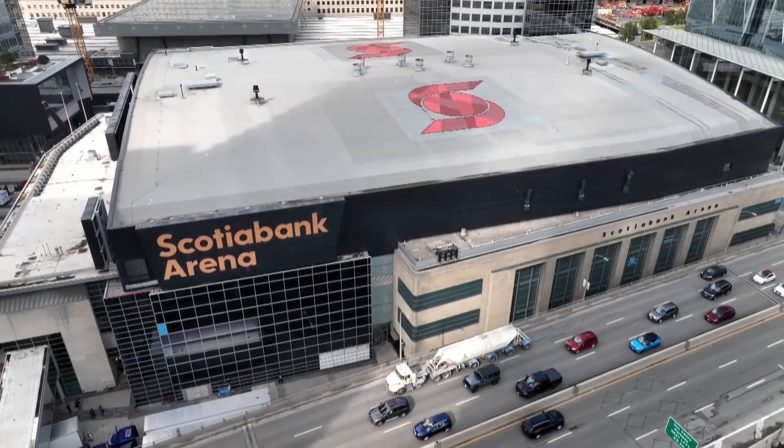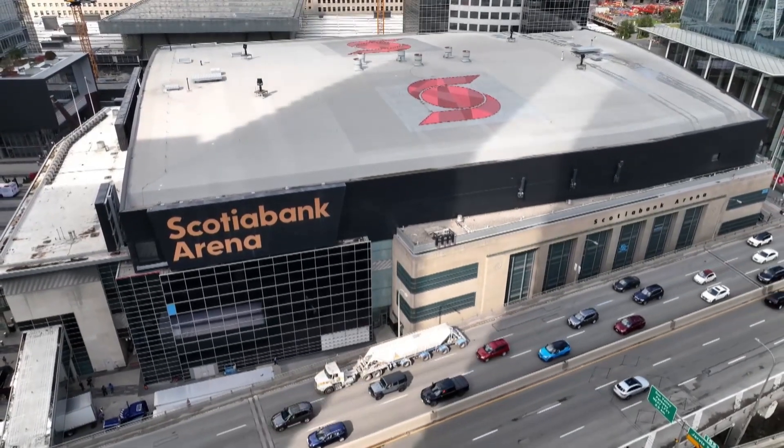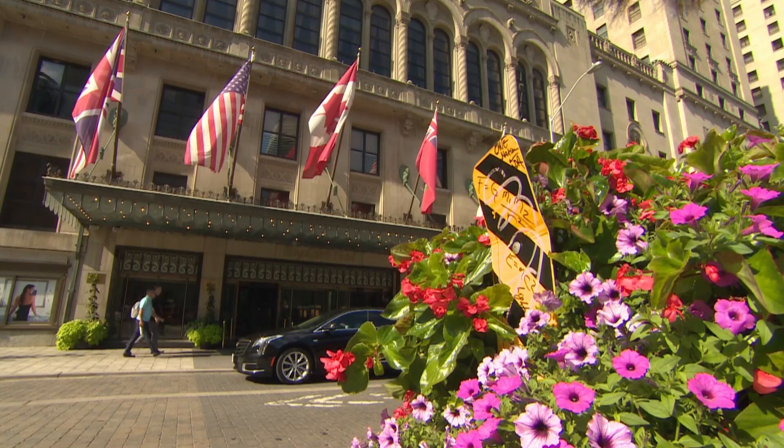The technology also cools notable landmarks like the Scotiabank Arena, the Fairmont Royal York Hotel, and Brookfield Place.